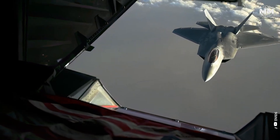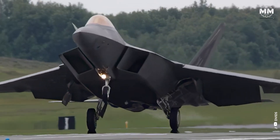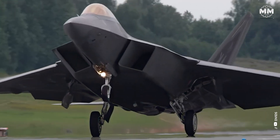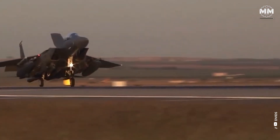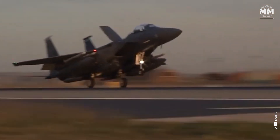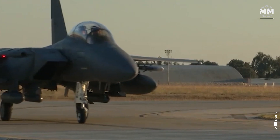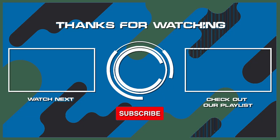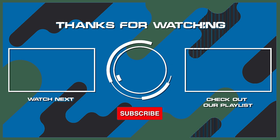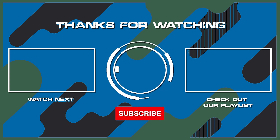This concludes our episode providing a glimpse into the F-15 and F-22. What do you think about these fascinating aircraft? What other pieces of military hardware would you like us to cover in future episodes? If you were lucky enough to see these aircraft up close — or better yet, flew one — please comment. Remember to hit the subscribe button and ring that bell to stay updated, and check out another one of our exciting videos. Thanks for watching, and see you in the next one.